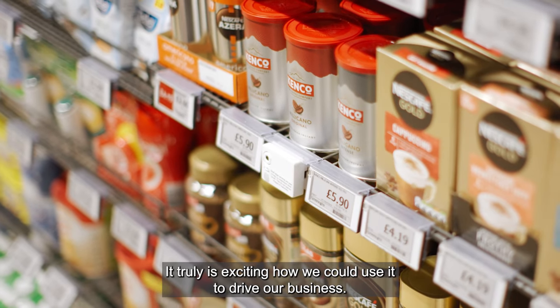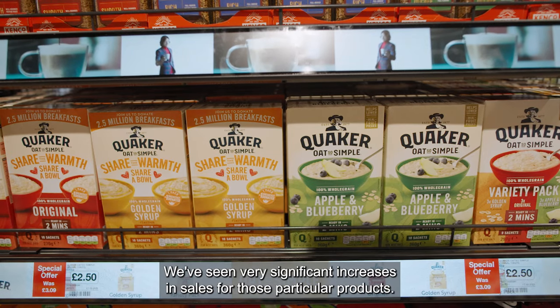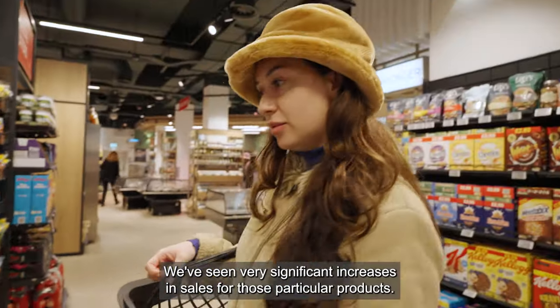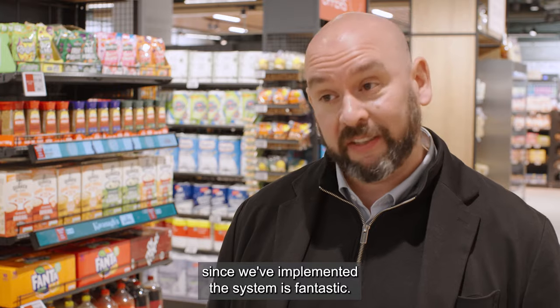Which is an incredible move forward that we have never had in retail before. It truly is exciting how we could use it to drive our business. With the early deployment of our engaged video rails at the shelf, we've seen very significant increases in sales for those particular products. Some of those uplifts are well above 100%.